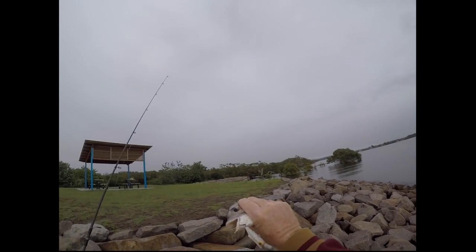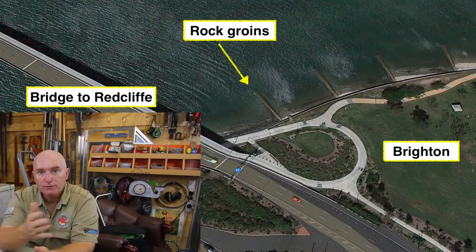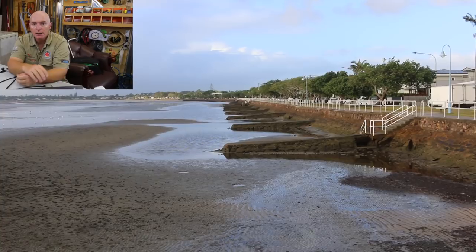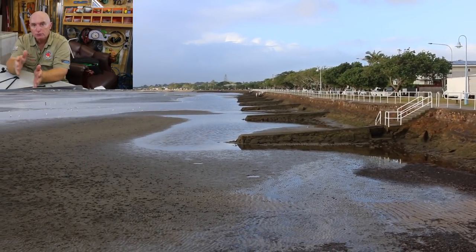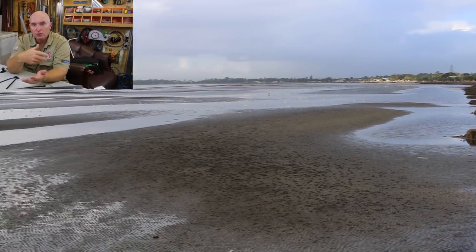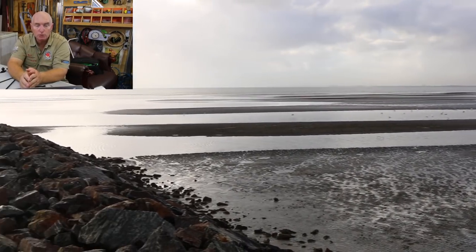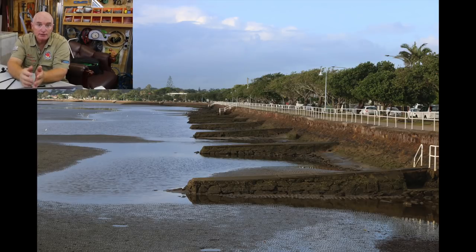Moving from the western side of the bridge over to the eastern side, you'll see these little rock groins — there's quite a lot of them, probably 14–15, spaced about 40 metres apart. You can fish all of these rock groins. Even on a high tide you can still walk out — you might get your feet wet but they're quite sturdy, not slippery. Wear appropriate footwear, walk out, and you can fish for flathead off these little rock groins.